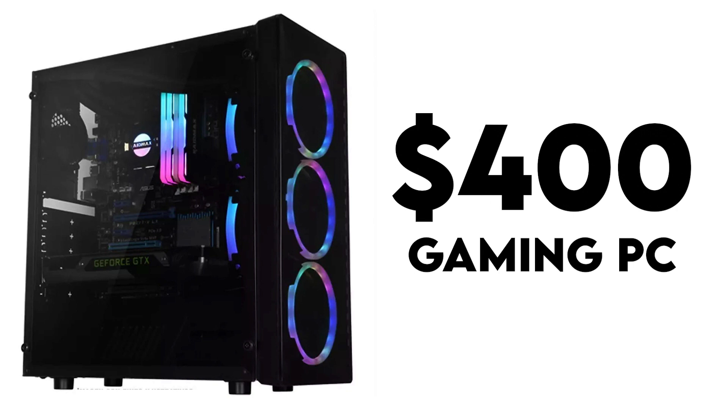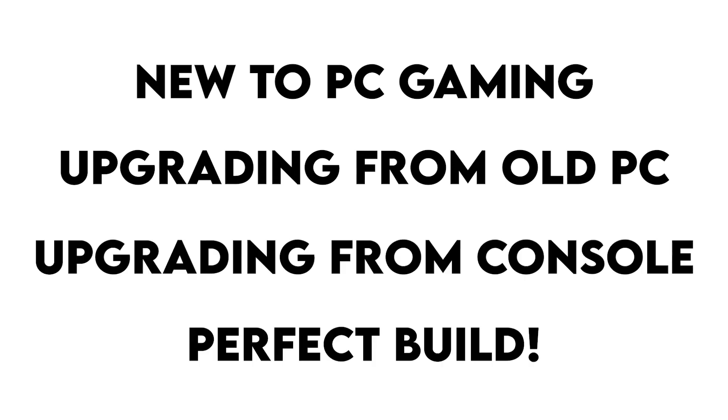In today's video I'm going to be taking you guys through the best $400 gaming PC build that you can do for late 2020. Christmas is right around the corner — you want to gift it to someone, gift it to yourself. This is going to be a perfect PC build for someone getting into entry-level gaming, upgrading from an older PC, or upgrading from an older console. And the best way to use this PC is to upgrade it in the future with a better graphics card.